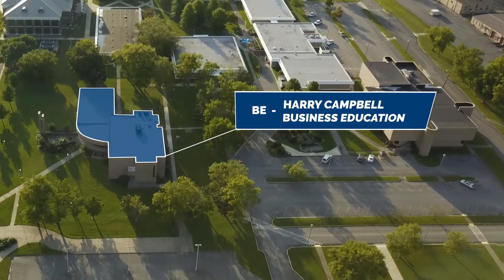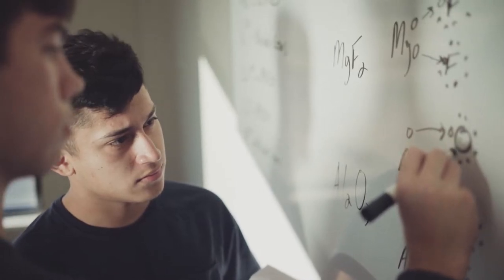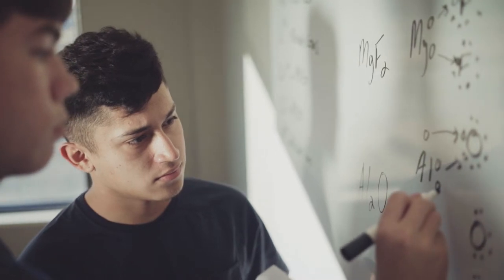The Harry Campbell Business Education Building houses our Office Administration Program, as well as all of our business classes on campus. You'll also find the Technology Learning Center, where students can print for free or meet with a tutor.